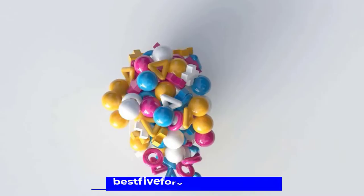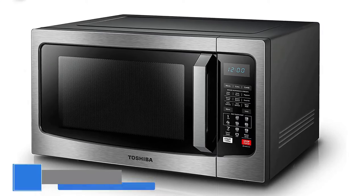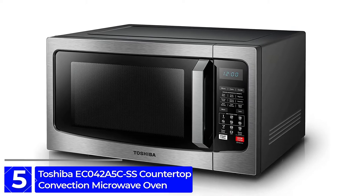Starting at Number 5: Toshiba EC042A5CSS Countertop Convection Microwave Oven.